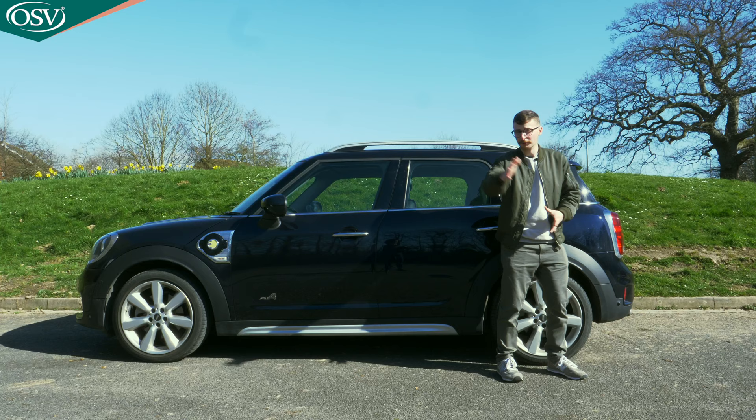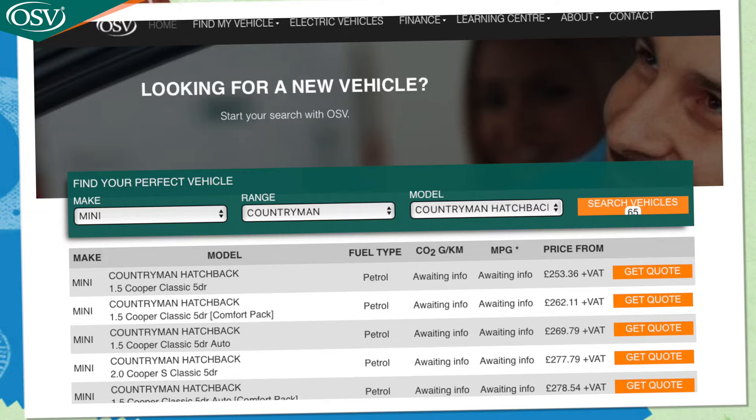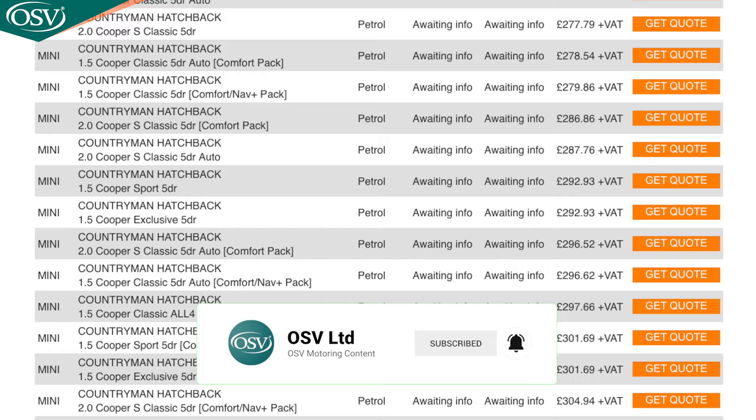Before we start, head over to the OSV website to browse the latest special offers on MINI models, including the Countryman, and subscribe to OSV for the latest in-depth vehicle reviews.